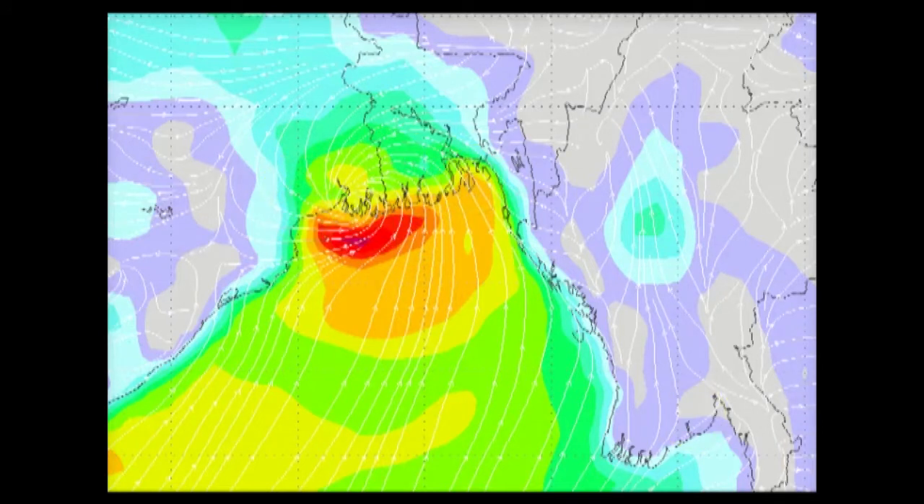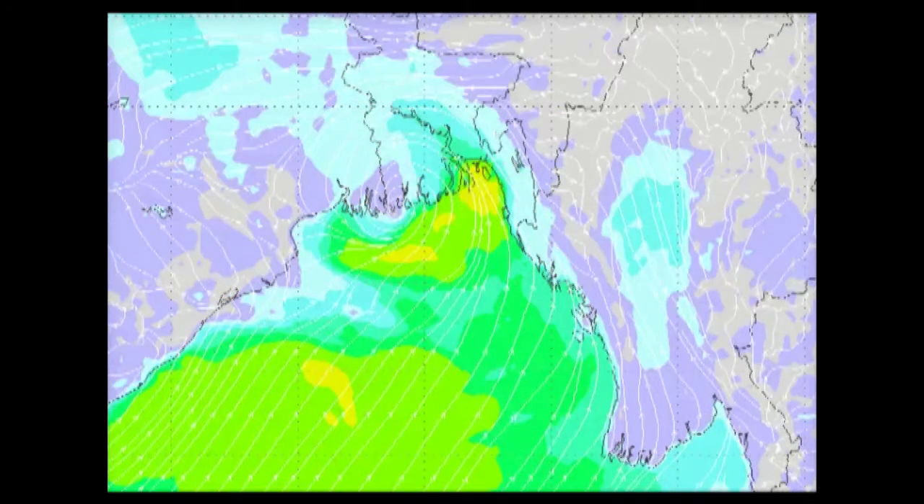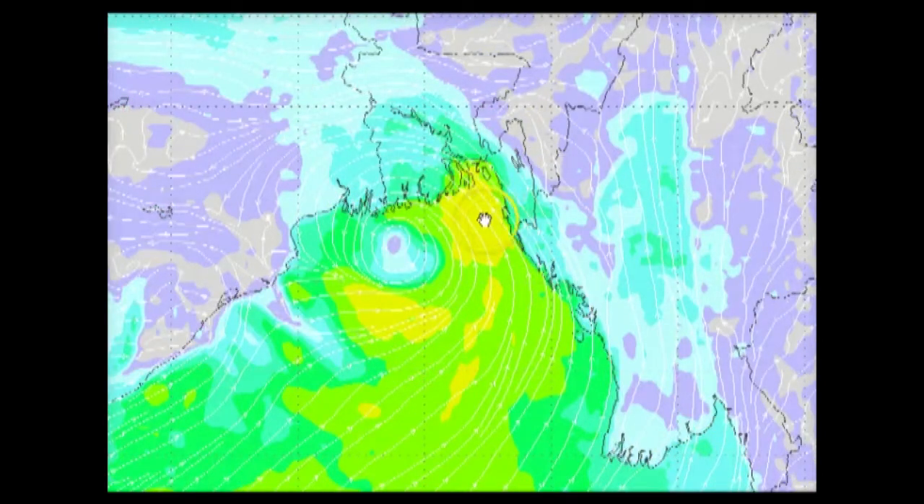Let's switch this up and look at the European model for the exact same time — this is Thursday early morning. They have a landfall in a similar area, though not as intense, pushing winds onshore upwards of tropical storm strength at the very least. These areas in yellow are almost cyclonic storm strength, and if we start to see some oranges pop up, that would indicate cyclonic storm intensity — but it's nothing drastically different.